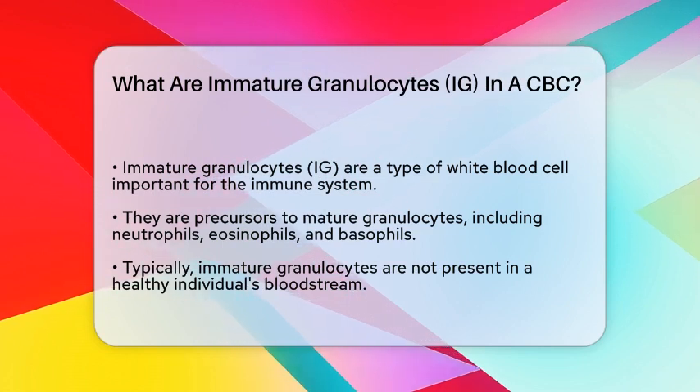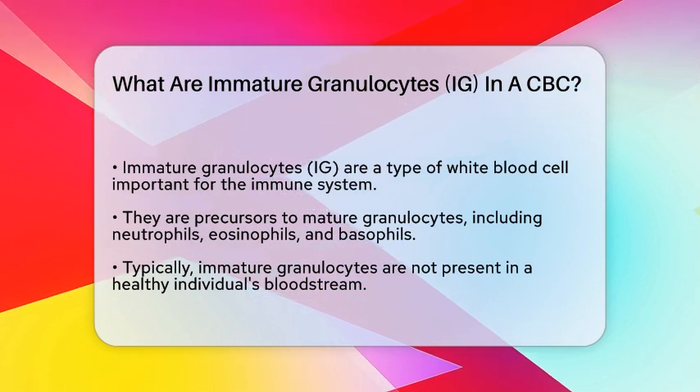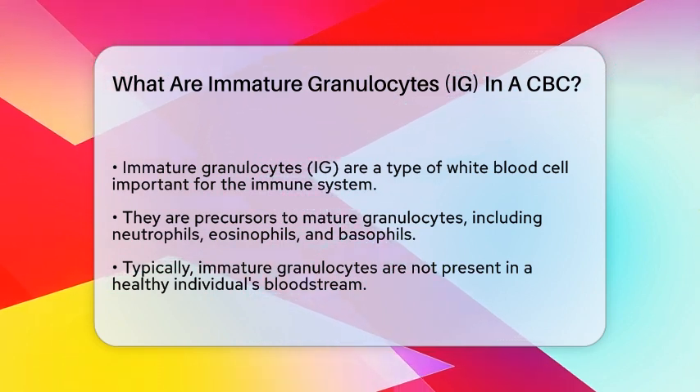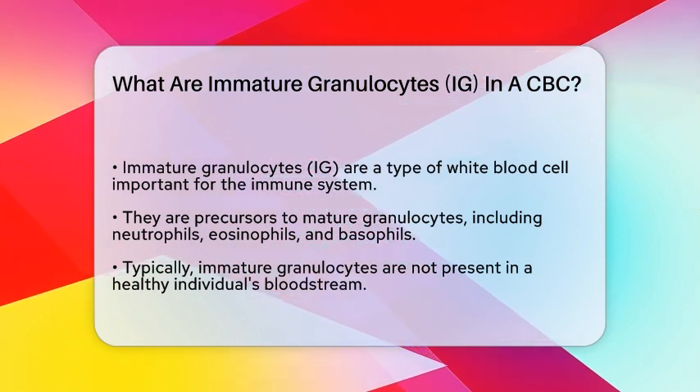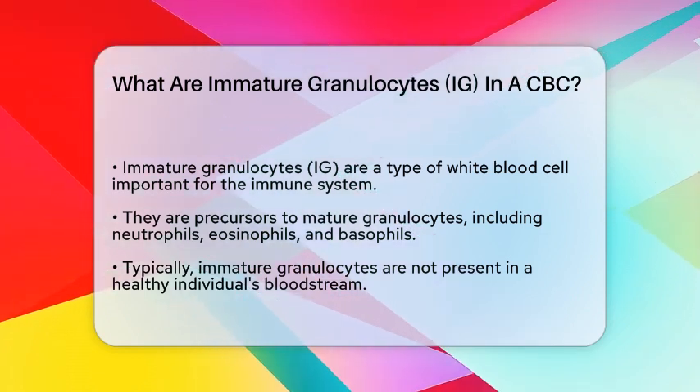Immature granulocytes are a type of white blood cell that plays a key role in your immune system. They are the precursors to mature granulocytes, which include neutrophils, eosinophils, and basophils. These cells help fight infections and respond to inflammation.